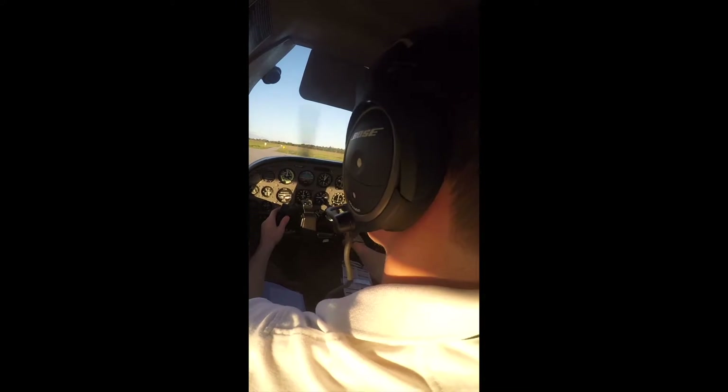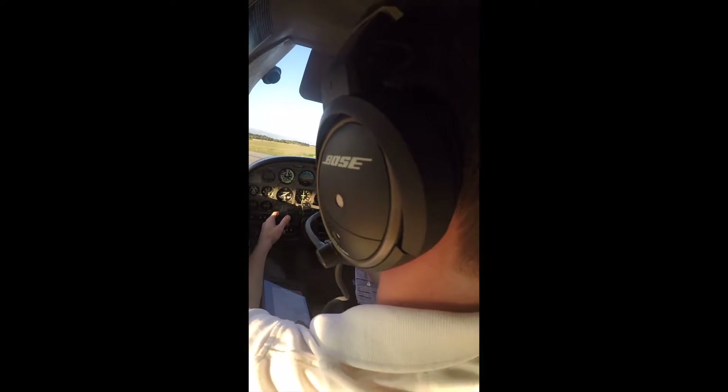New Bedford Tower, Cessna 72862, holding short runway 23 on the Alpha, and ready for takeoff. I'd like to stay in the pattern.